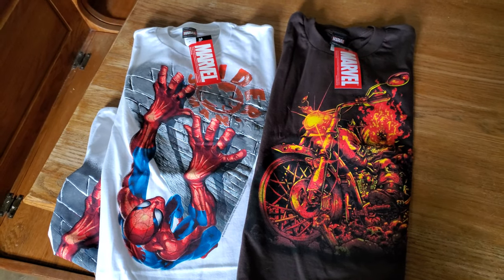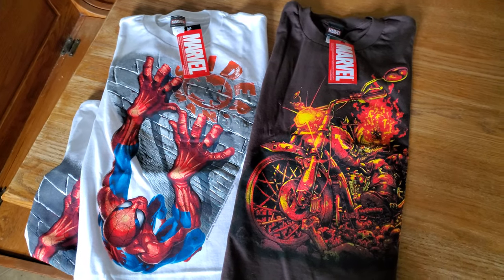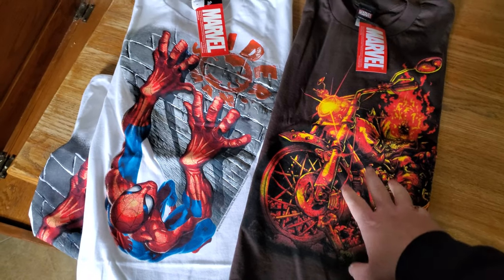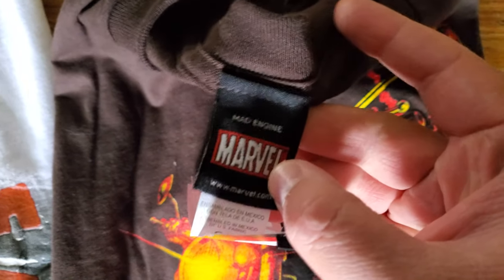What's up guys, it's Chris. I haven't made a video in a while, but one thing I've been thinking about a lot lately are these early-to-mid 2000s Marvel Mad Engine tees. I've been picking these up.